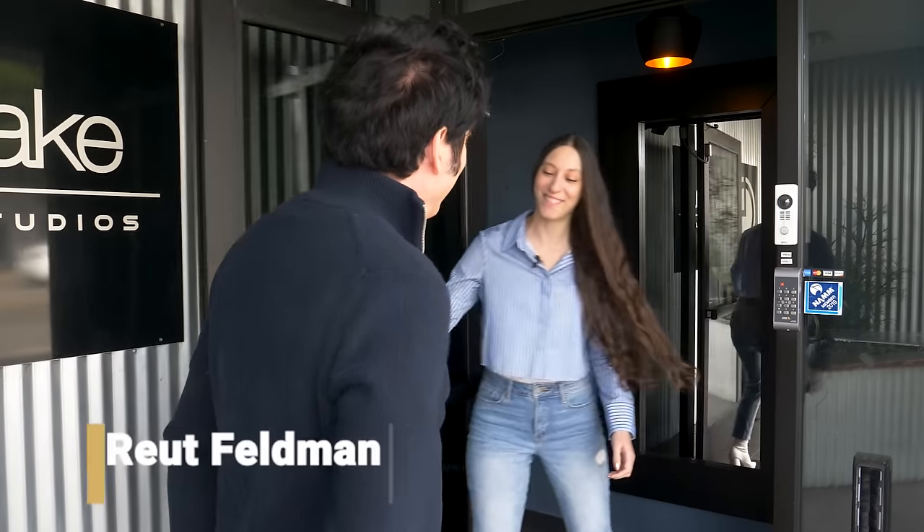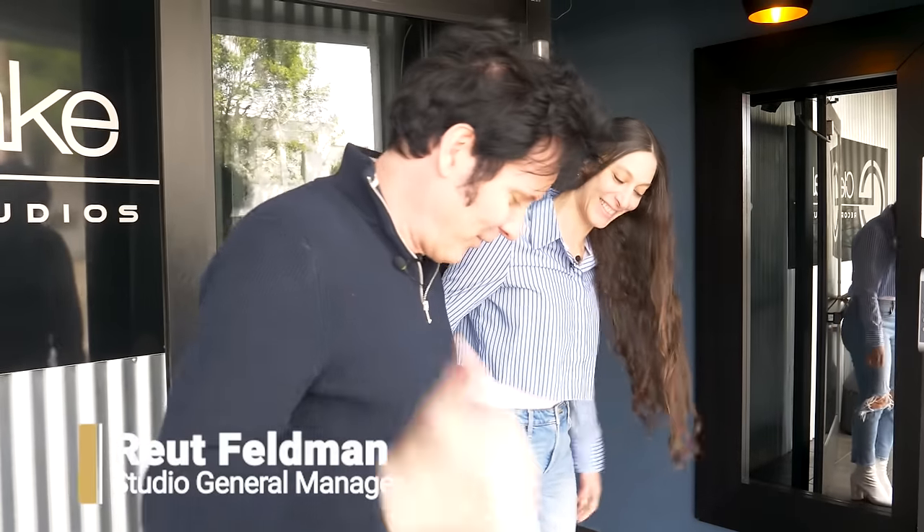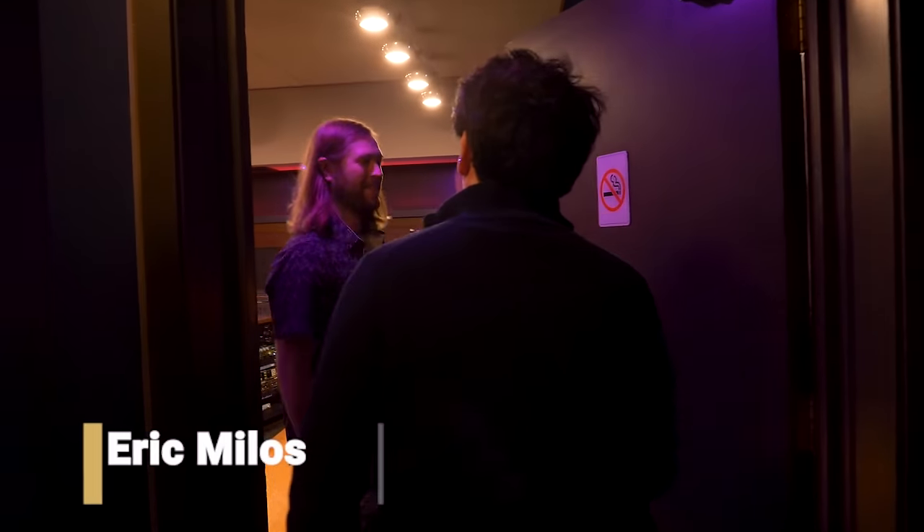Hi. Welcome to Clear Lake. Good to see you again. Come on in. Lead the way, please. I'm glad to have you come by. Here's the man himself. Hi Eric, how are you? Good to see you.